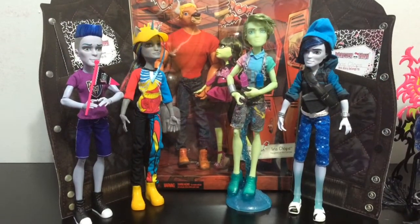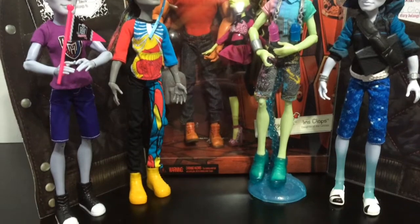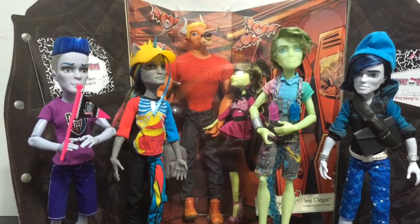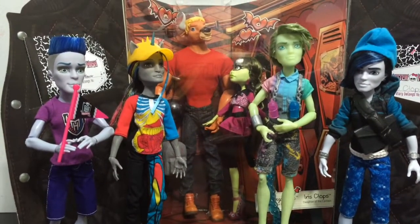Because there are so many, I will be doing the Mansters first and then the Ghouls. Here is a look at the four new guy characters from Monster High, including the fifth one which is in the special edition pack from Comic Con — and that is Manny.